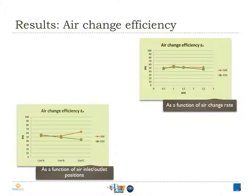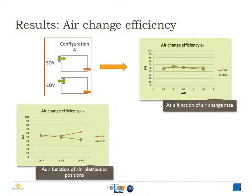These are the results for air change. The figure in the top right side shows the influence of the air change rate on the capacity of both ventilation systems, SOV and EOV, to replace the existing air in the room by new fresh air. It corresponds to configuration A, where the mechanical supply or exhaust device is situated at the upper part of the opposite wall. As we can see, the two systems present the same efficiency, around 50%, which corresponds to the usual value of perfect mixing ventilation.